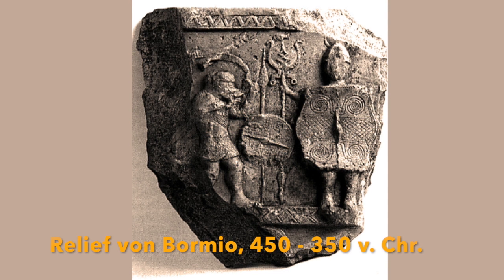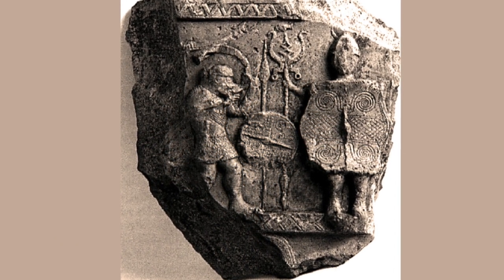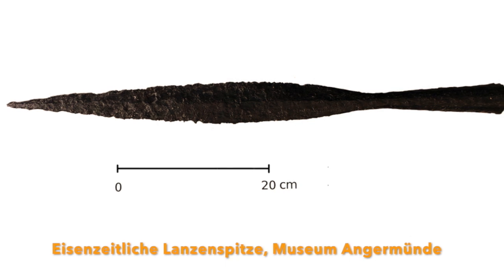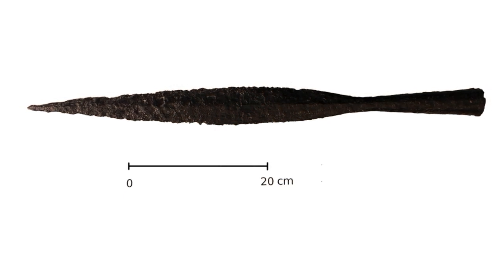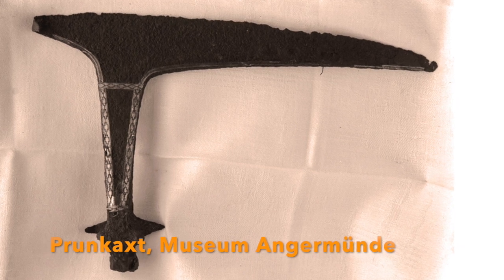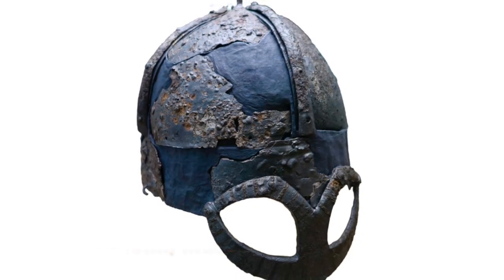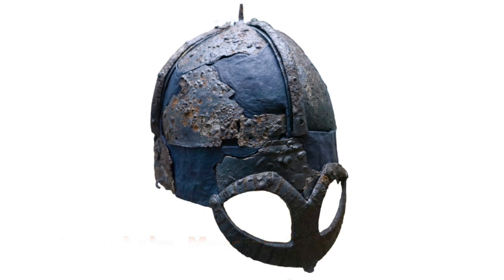Auf einem eisenzeitlichen Relief aus Norditalien sind zwei prunkvoll ausgestattete Krieger zu sehen: der eine trägt einen Hörnerhelm, einen prachtvollen Schild und eine aufwendig gearbeitete Standarte; der andere ist mit einer langen Lanze ausgerüstet. In der Sammlung des Museums Angermünde befindet sich eine überlange Lanzenspitze aus der Eisenzeit – mit einer Länge von 70 cm liegt sie weit über dem Durchschnitt und ließ den Lanzenträger größer und gefährlicher erscheinen. Die prunkvoll gearbeitete Axt aus der Wikingerzeit war Zeichen des Reichtums ihres Besitzers. Aus der Wikingerzeit kennen wir auch sogenannte Brillenhelme, die dem Träger Schutz boten und ihm ein besonders grimmiges Aussehen verliehen.